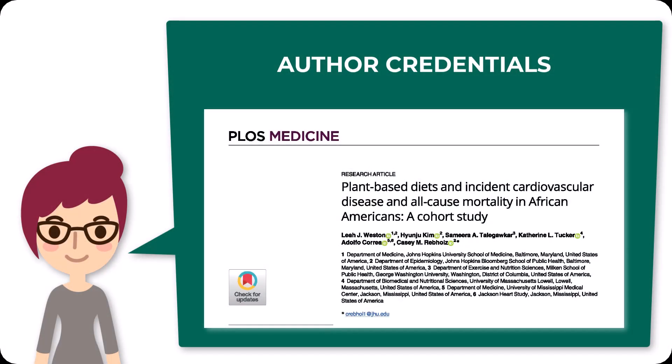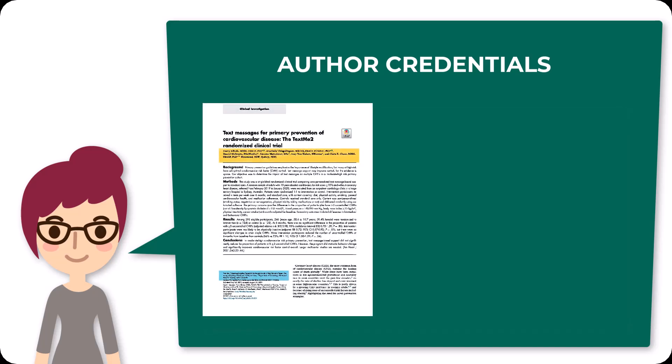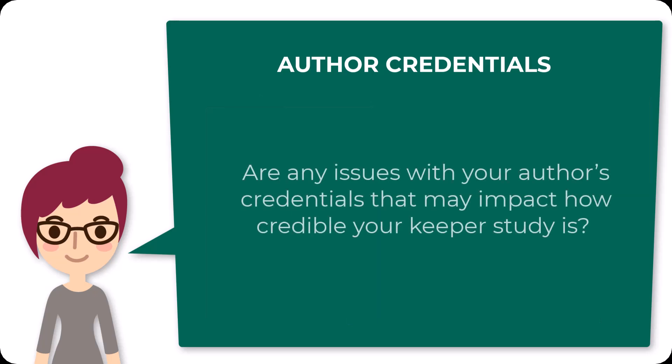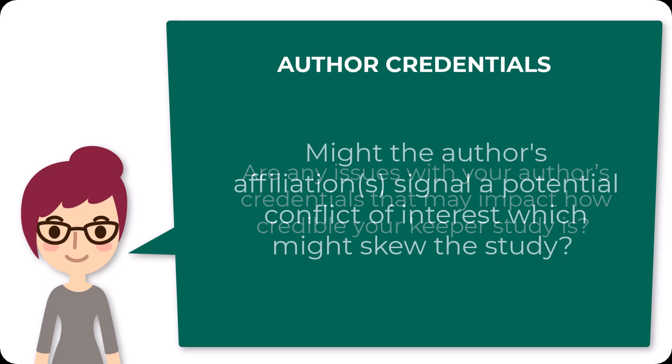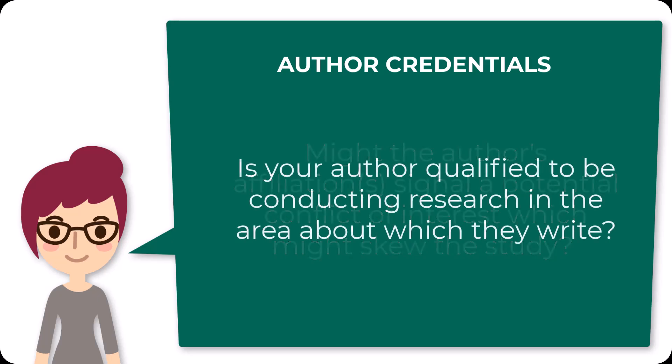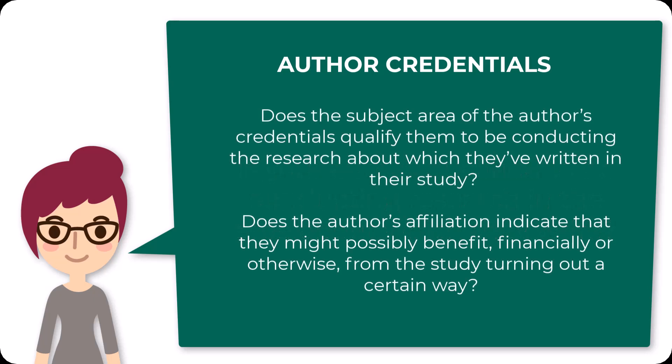Generally, author credentials are easy to locate — either at the very beginning or the very end of an article, sometimes requiring you to follow a footnote or endnote. What you want to think about is whether there are any issues with the author's credentials that may impact how credible your Keeper study is. For instance, if an author writes about how effective a particular pharmaceutical intervention is and they work for the company that produces it, there's a conflict of interest. You should ask yourself: does the subject area of the author's credentials qualify them to conduct this research? Does the author's affiliation indicate that they might benefit, financially or otherwise, from the study turning out in a particular way?